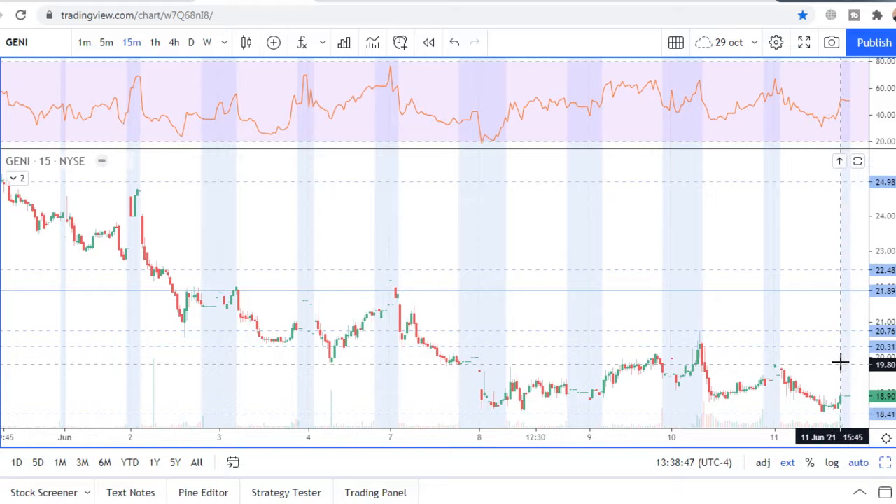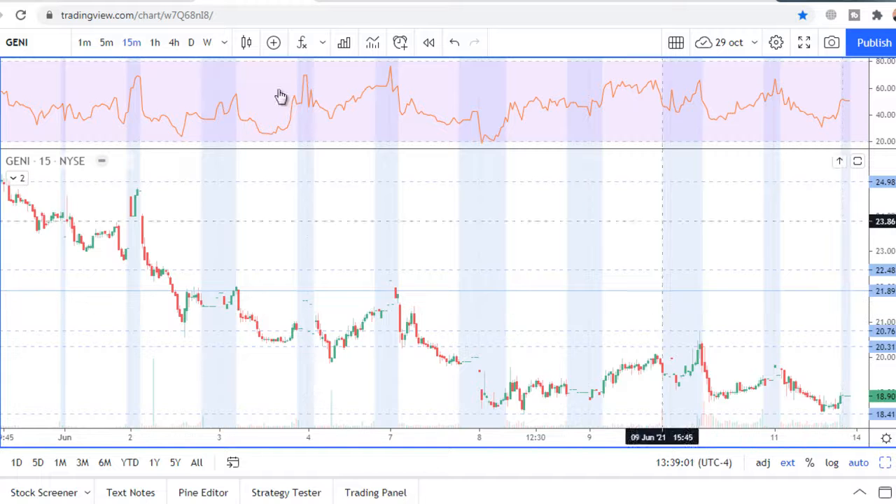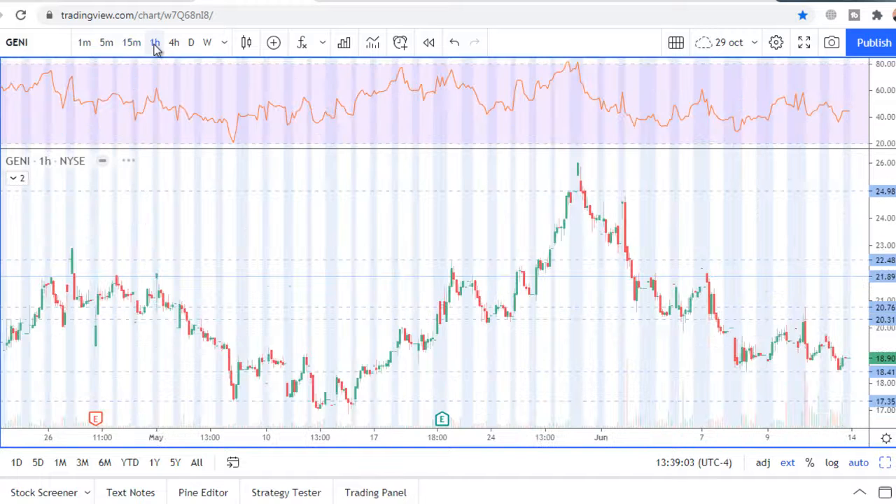In case of a break, stop loss will be 30 cents from the entry point in both directions. Take profit for the long side is 21.89, and for the short side is 17.50.